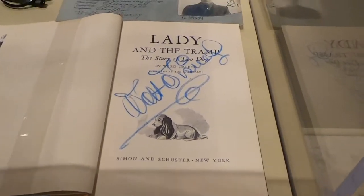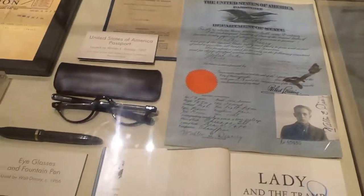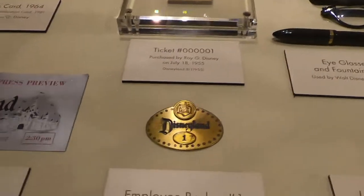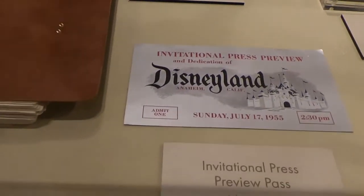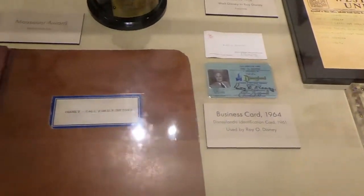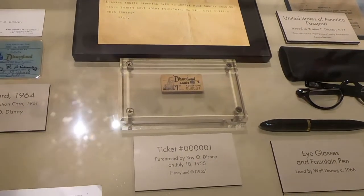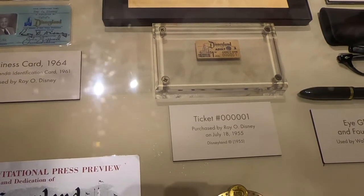Here are some actual artifacts: we've got the Lady and the Tramp book that's actually signed by Walt Disney. There's a passport, his glasses, a pen that was actually used by him, an old employee badge — number one press preview for Disneyland when it first opened — right there. Just some amazing artifacts that Walt Disney actually had.